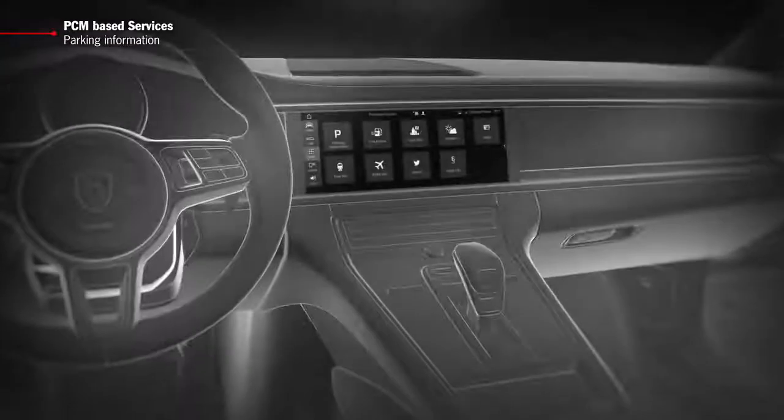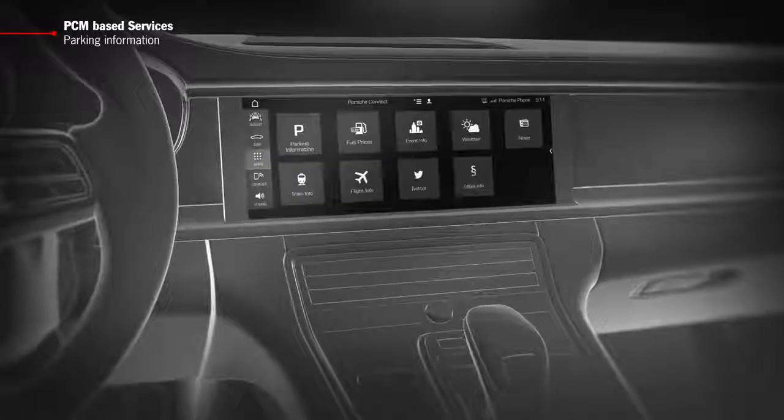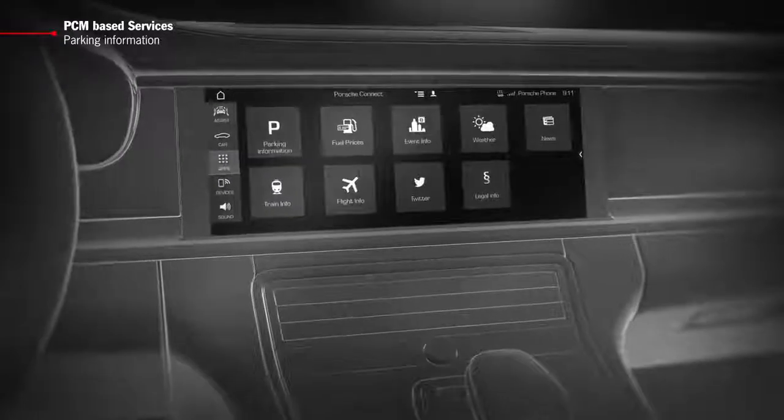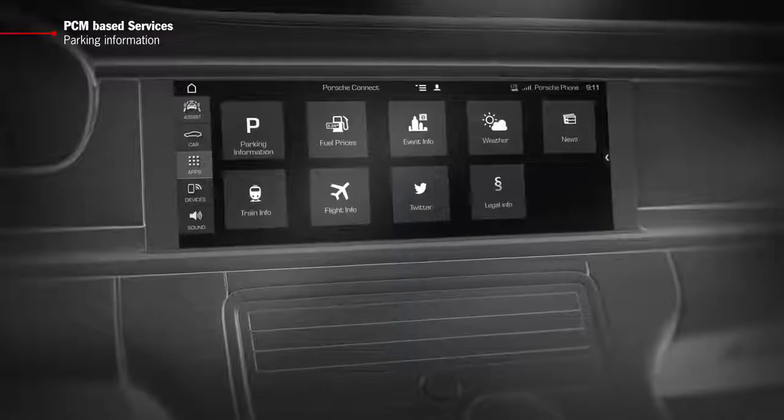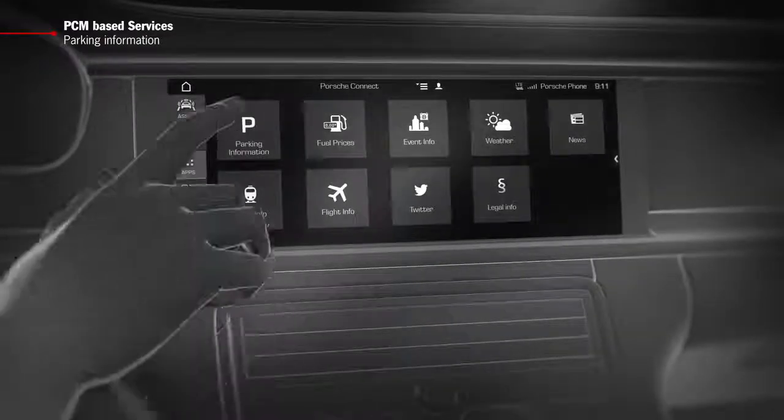The Parking Information Service enables you to see available parking along with their opening hours and prices at any location of your choice. You can find the service for parking facilities in your PCM in the apps menu.